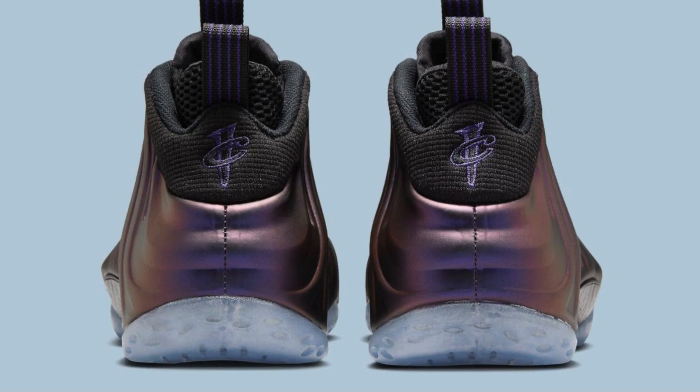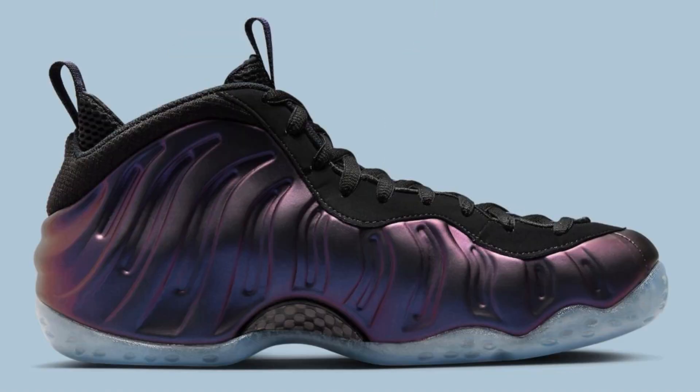A black carbon fiber plate adds a touch of premium quality and stability. The iconic one-cent logo of Penny Hardaway graces the heels, a nod to the shoe's basketball roots and the player it was originally designed for. Completing the look is an icy translucent outsole, offering a modern touch and showcasing the Zoom Air cushioning technology within.